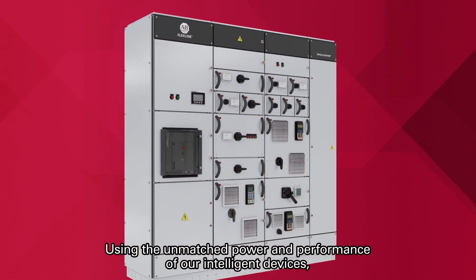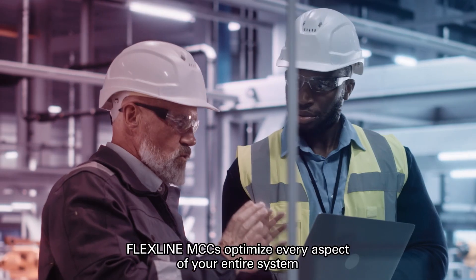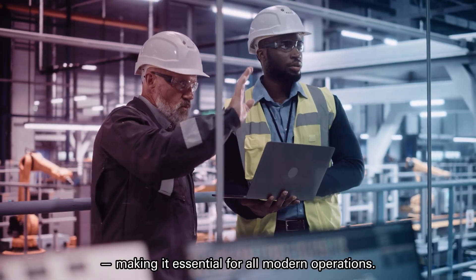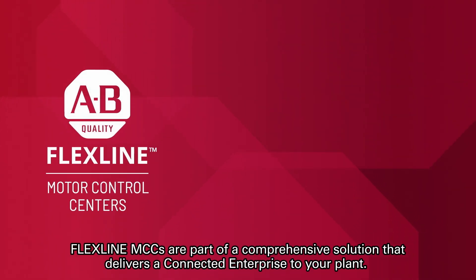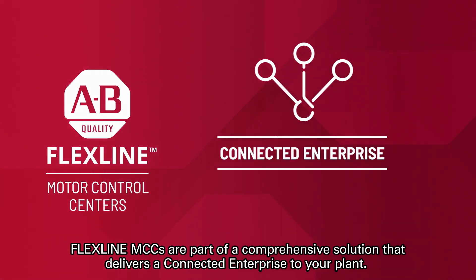Using the unmatched power and performance of our intelligent devices seamlessly connected via Ethernet IP, FlexLine MCCs optimize every aspect of your entire system, making it essential for all modern operations. FlexLine MCCs are part of a comprehensive solution that delivers a connected enterprise to your plant.